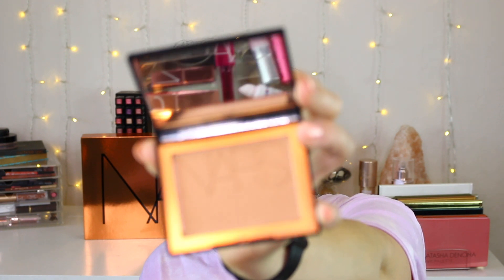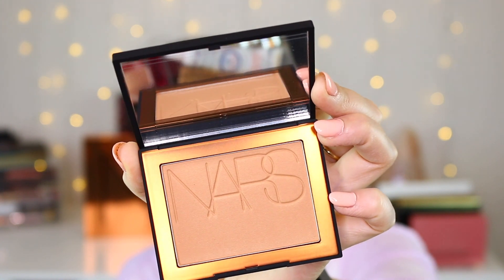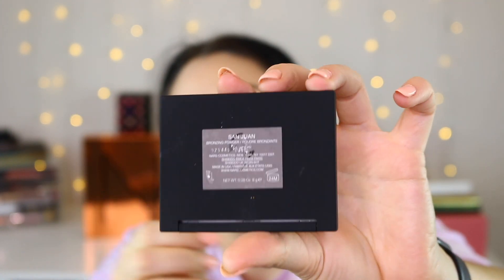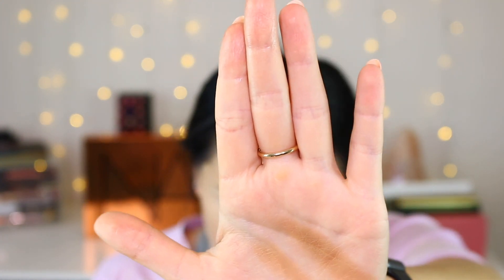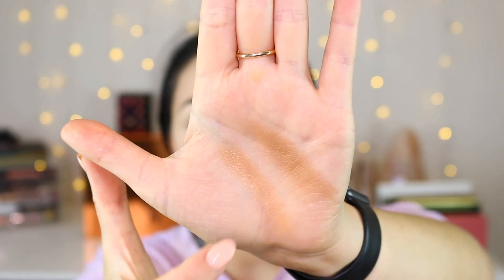These are the non-matte ones. This first one here is in the shade San Juan — it's so pretty. This is the packaging that the Laguna looks like. This one at the top is Laguna, and the one underneath is San Juan, the first shade I did. You can definitely tell the difference.